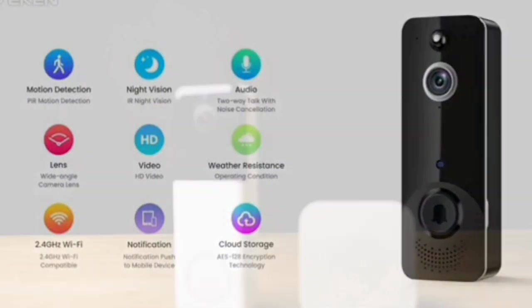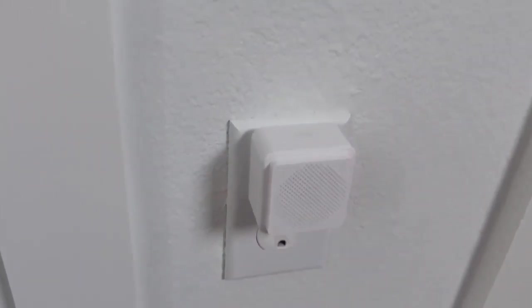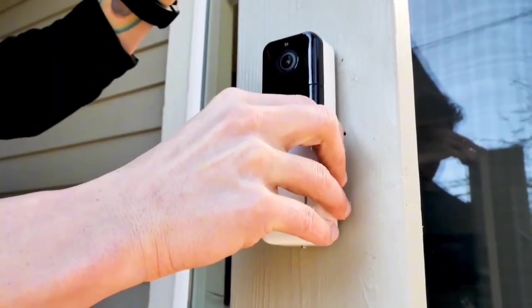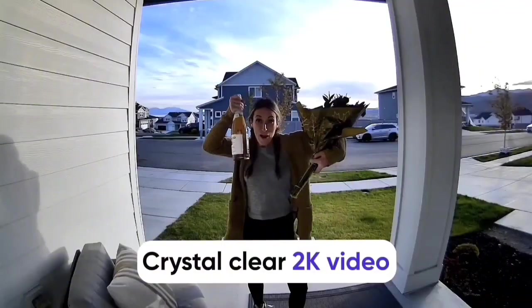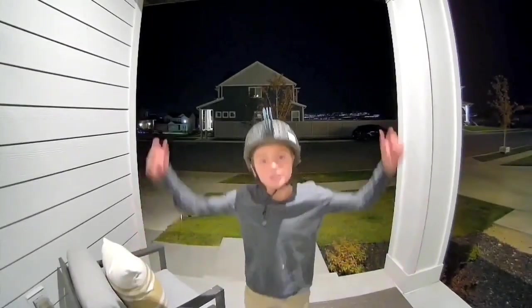In a world filled with smart gadgets, the Wyze Wireless Video Doorbell Pro stands out as a user-friendly, feature-packed device. From hassle-free installation to crystal-clear visuals, it's a game-changer in home security. Upgrade your front porch protection with the Wyze Doorbell Pro, because your peace of mind matters.